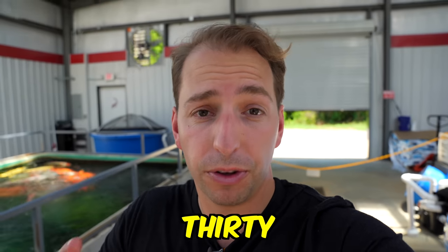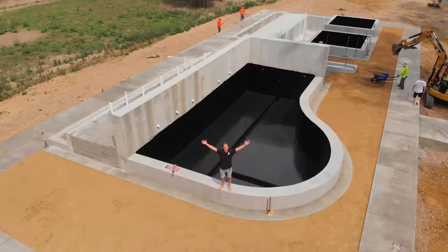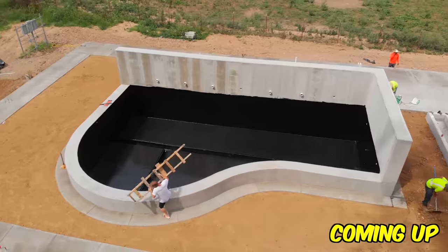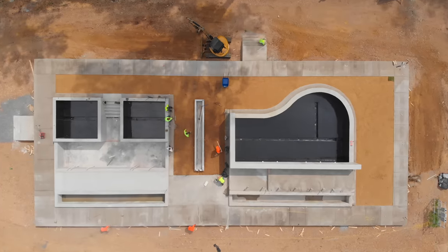In this video we are going to film a 30,000 gallon koi pond. In the next 10 days I will help build this gigantic koi pond. This is going to be one of the largest private koi facilities in the United States.